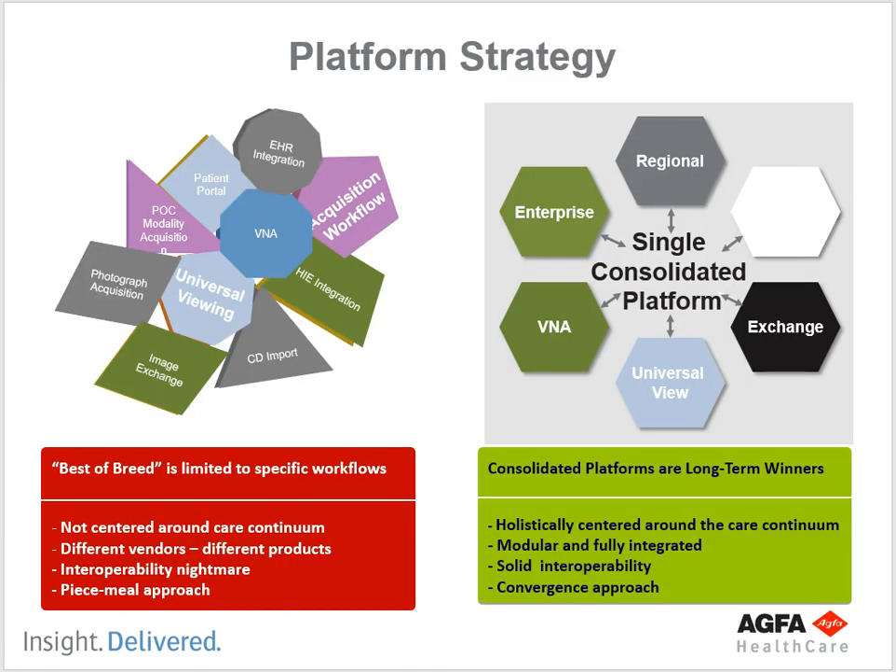Here's what I was talking about with prior PACS — this still exists a lot today. You still see many best-of-breed PACS systems where you have all these different applications: EHR integration, acquisition workflow, IHE integration, CD import — all stuck together with different systems, not centered around a core continuum. You have different vendors, different products — it's an interoperability nightmare and a piecemeal approach. Best-of-breed means getting the very best VNA, the very best universal viewer, the very best image exchange company, and sticking them all together.